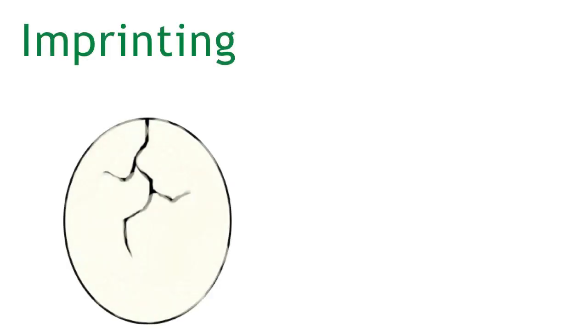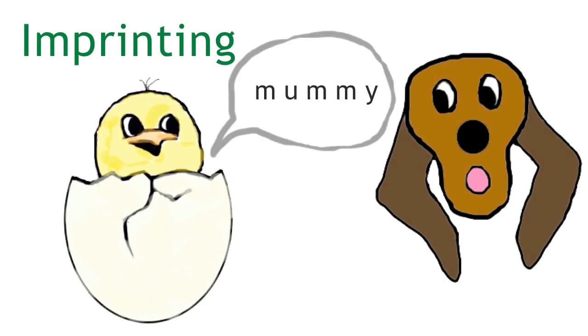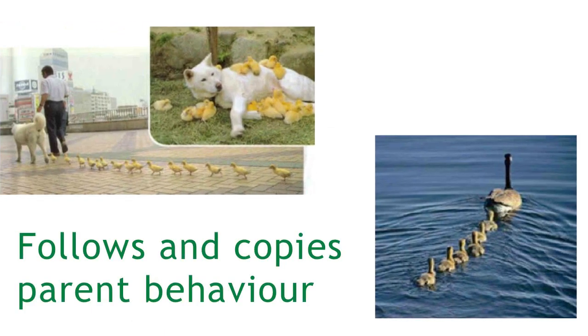Imprinting is another type of learned behaviour, where a very young animal fixes its attention on the first thing it hears, sees, or touches. The animal then follows that object around, which is usually its parent.